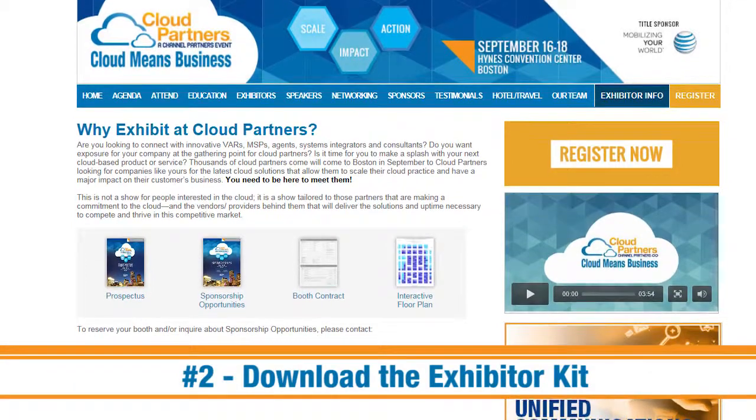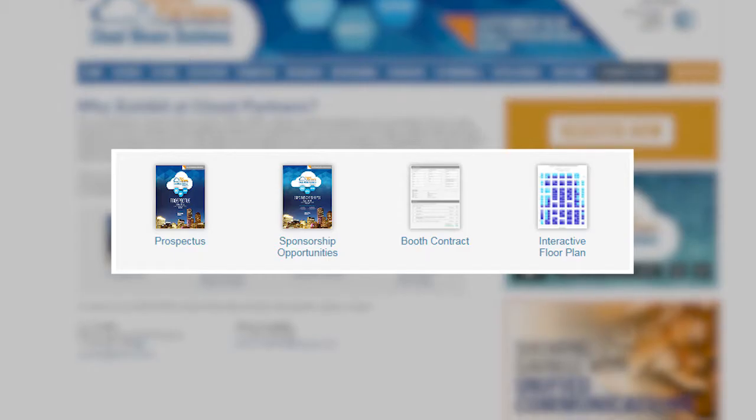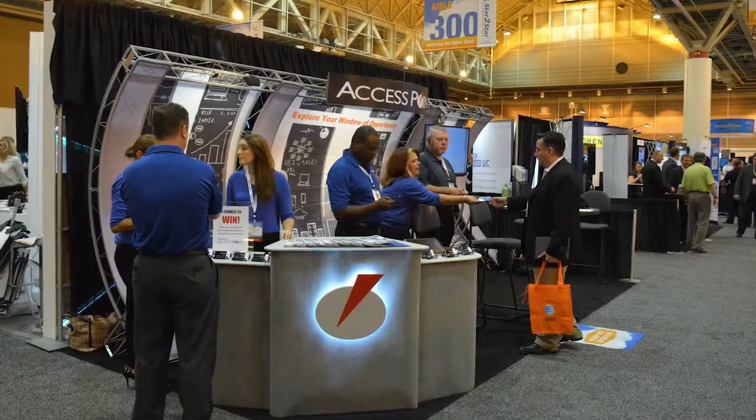Tip number two: download the exhibitor kit. Get all of the information you need — FAQs, order forms, deadlines, and contact info — to get your booth materials ordered and set up for the show.